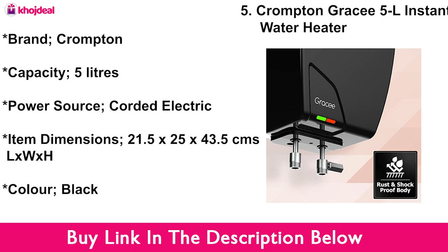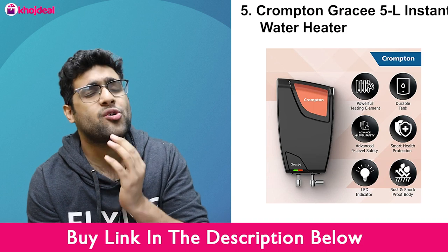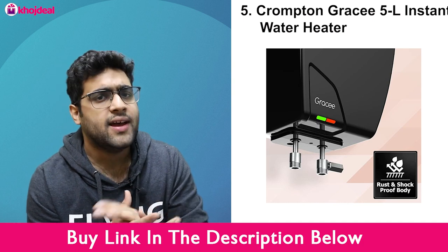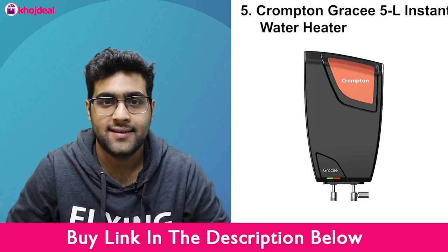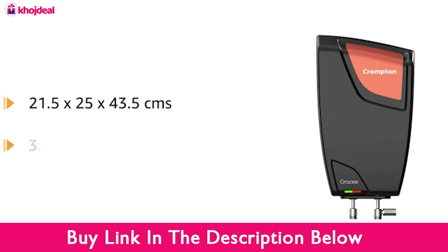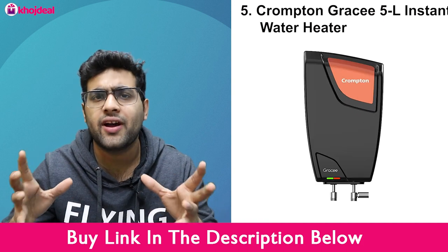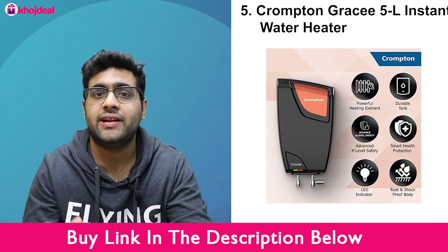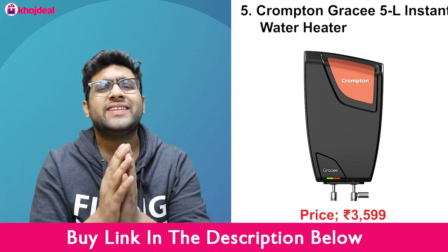This is perfect for small families. If you are a bachelor or living alone, this is the go-to geyser. It's very easy to move. If you are a small family or living in a hotel room, this is the perfect geyser. You should definitely check this out — the link is in the description. The cost is ₹3,599.